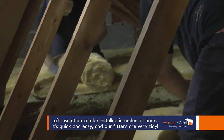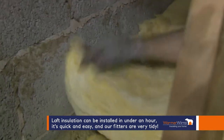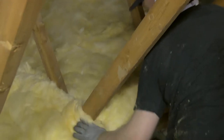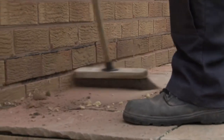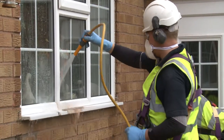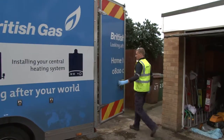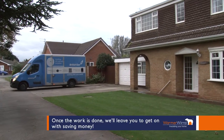Loft insulation can be installed in under an hour — it's quick and easy and our fitters are very tidy. Once the work is done, we'll leave you to get on with saving money.